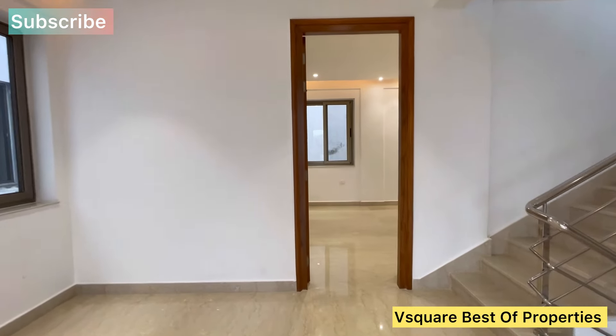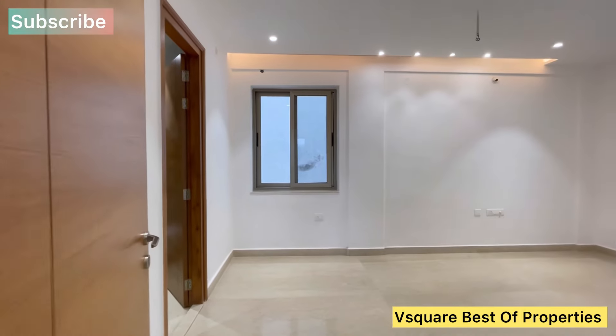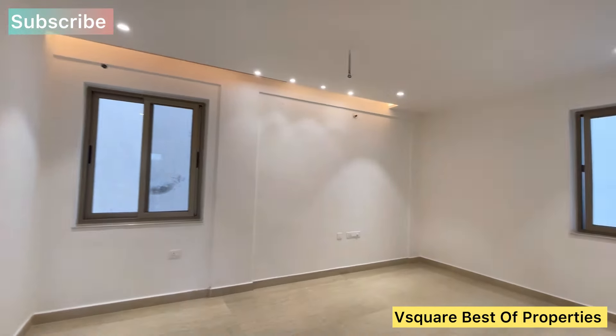We have a lift provision available. This is a very spacious master bedroom with an attached toilet.